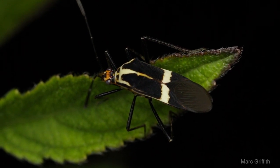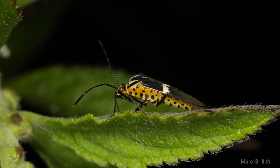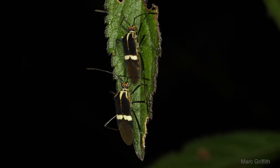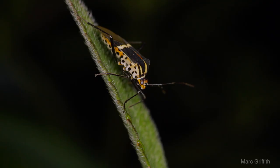One way to recognise true bugs is to look for their long straw-like proboscis, which is used usually to suck sap — that's in most species. But some species will use it to suck the insides out of other insects, as with the assassin bug. Or in the case of the bed bug, to suck blood.